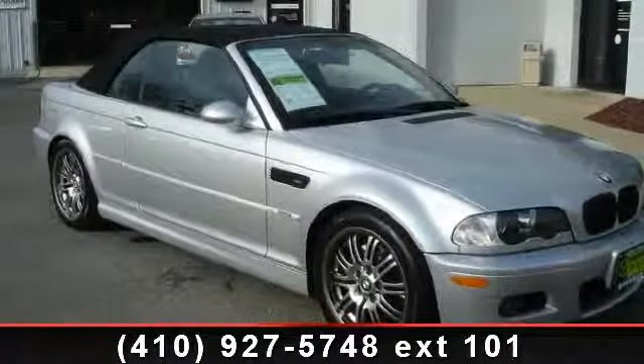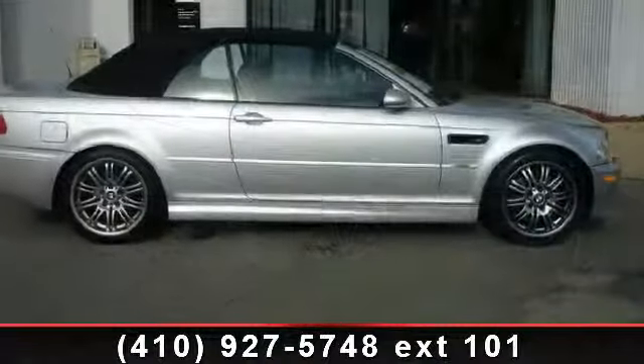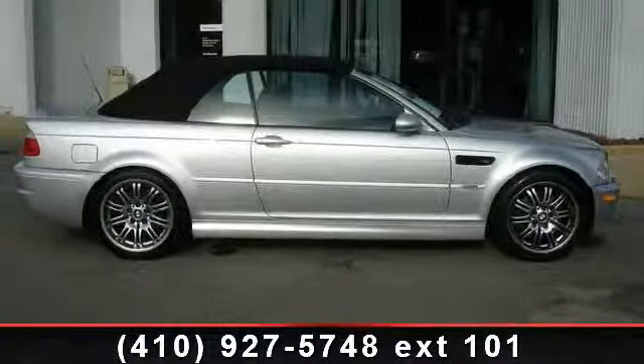Imagine yourself in this 2004 BMW M3. If you are looking for a first-class ride, you have found it. Enjoy these notable features: